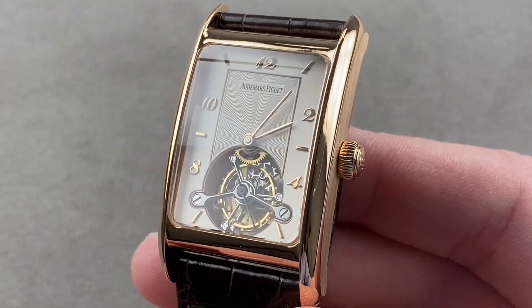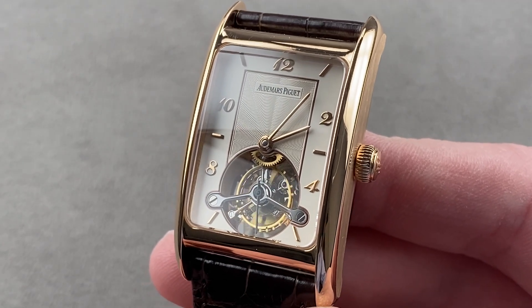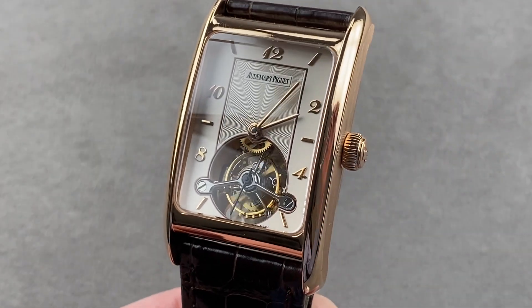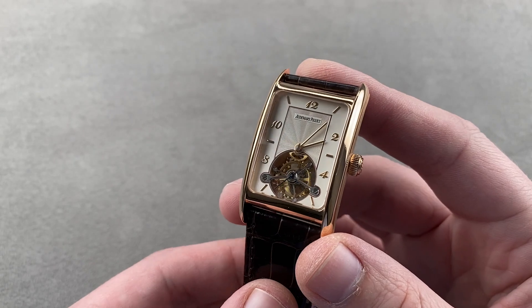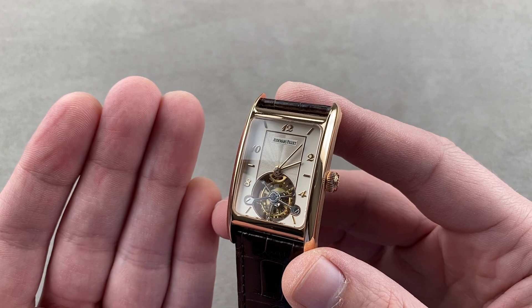Today we're discussing a spectacular millennial reference from Audemars Piguet. This is the Edouard Piguet Tourbillon, reference 25819OR — a watch with a lovely Edouard Piguet rectangular case, handsome dimensions, proportions, wearability, and, of course, mechanical nuance. This is a watch that has it all.